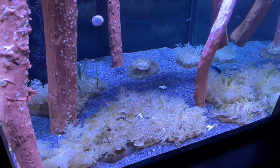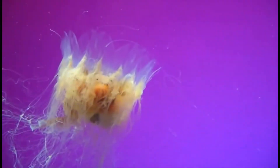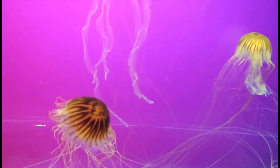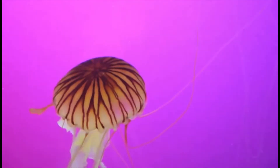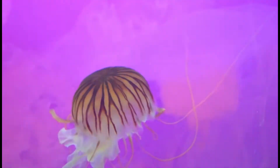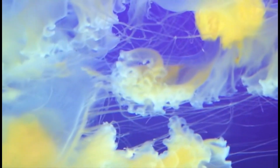Organisms that are cnidarians possess radial symmetry, meaning no matter which way you cut them down the middle, they will look identical on both halves. They have an ectoderm and an endoderm, as well as a portion between the two muscle layers known as the mesoglia.